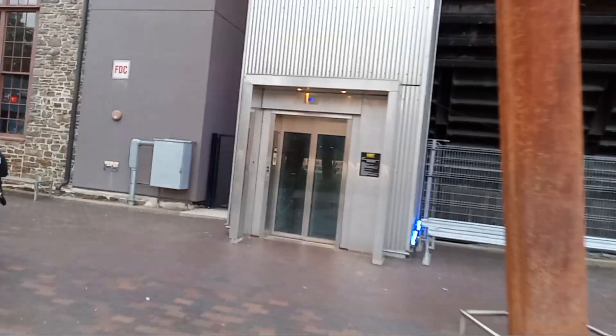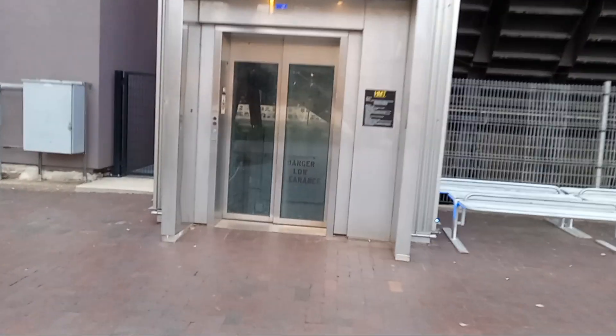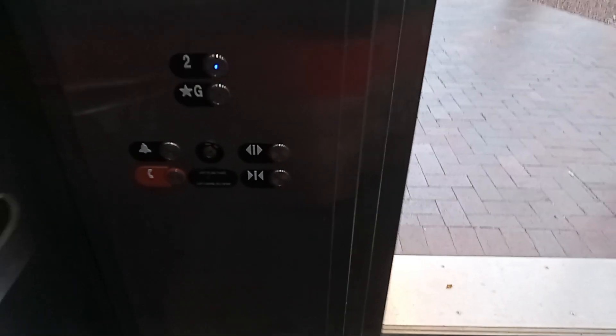This will be the elevator at Steel Stacks in Bethlehem, Pennsylvania. Let's get a two. Door closed, bottom marks.